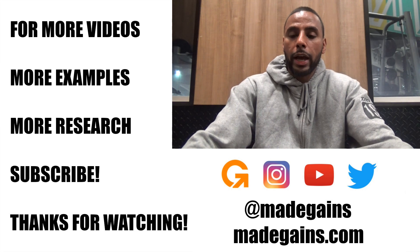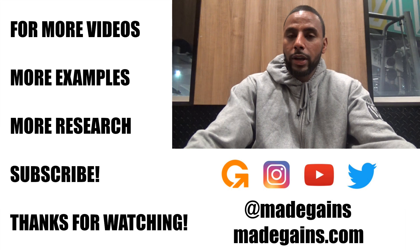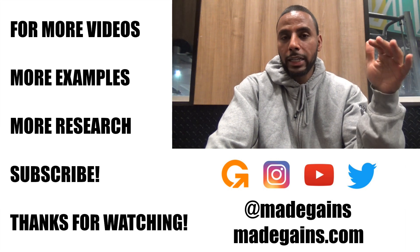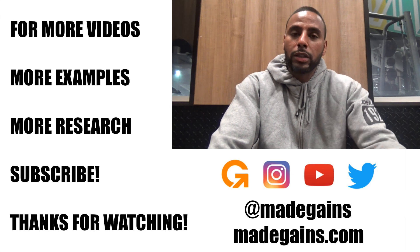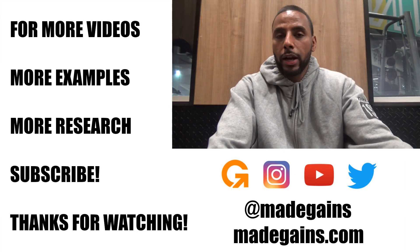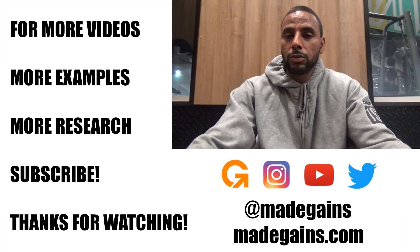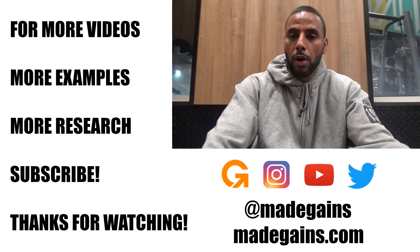I thought about getting somebody with bigger calves to do this video, but I decided to do it for team no calves — for the guys who started with nothing. I literally had pencil-thin calves between my knees and my ankles. What I was able to build up over time came from dedicated, consistent training and using the principles talked about in this video. So if you have really skinny, small calves, follow the stuff mentioned here and I'm almost positive you will make progress.